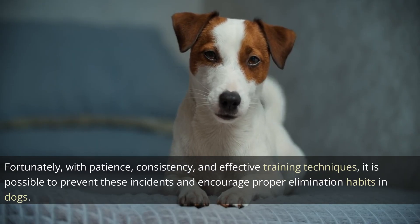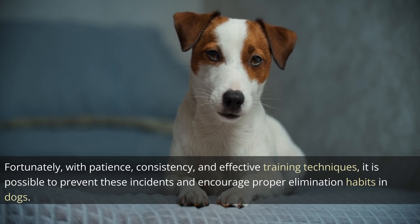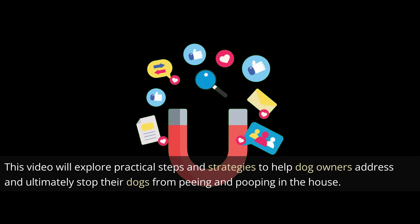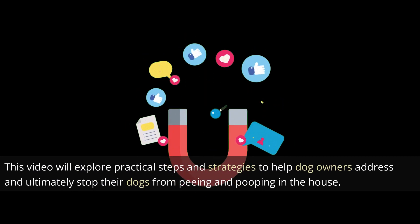with patience, consistency, and effective training techniques, it is possible to prevent these incidents and encourage proper elimination habits in dogs. This video will explore practical steps and strategies to help dog owners address and ultimately stop their dogs from peeing and pooping in the house.